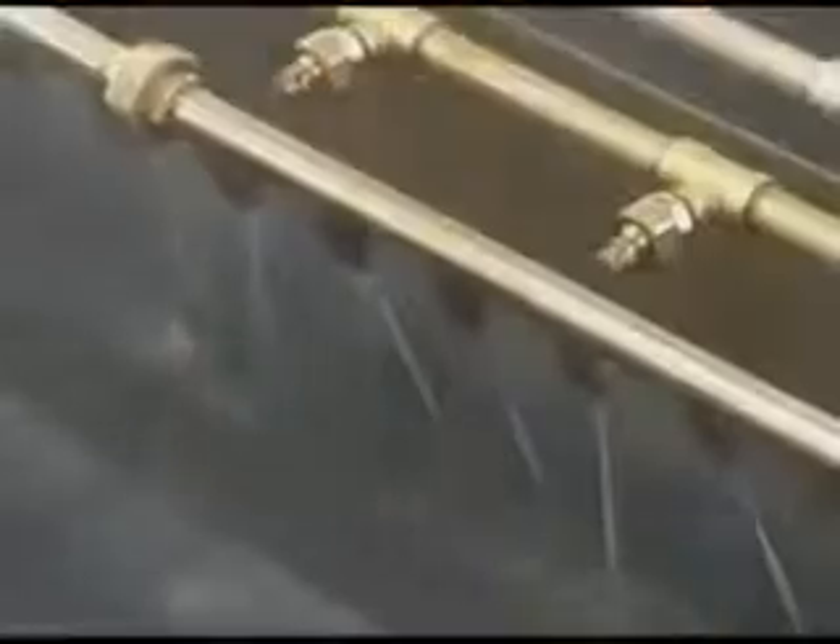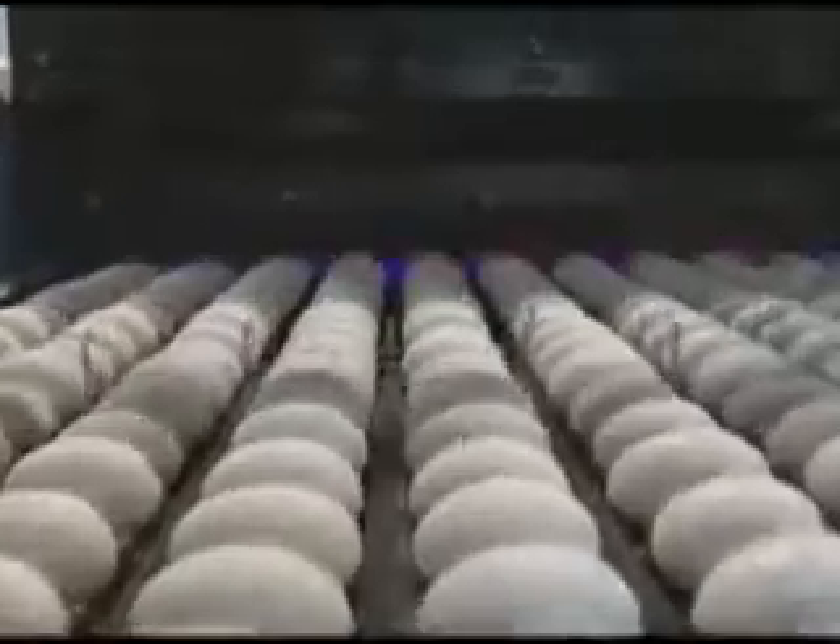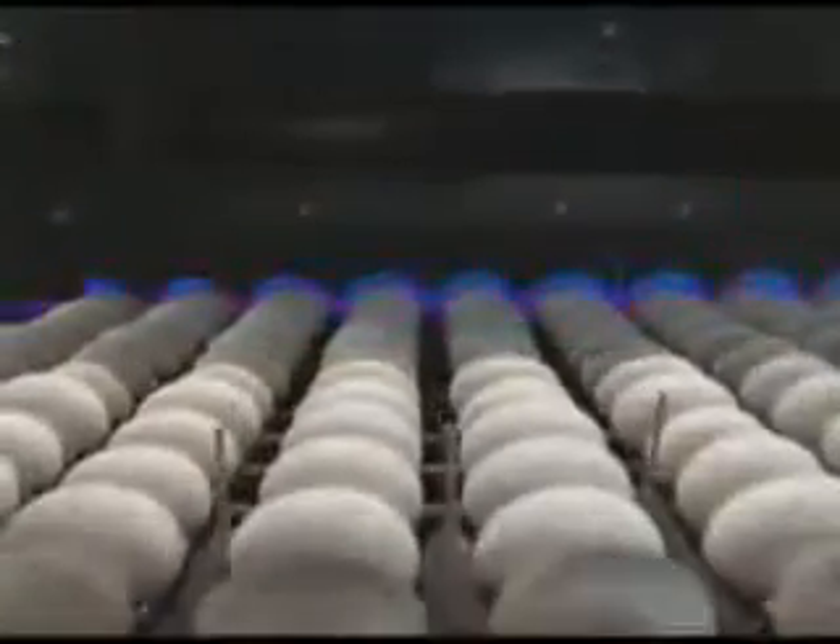A shower of boiling ozonated water kills surface bacteria, and then any dirt is brushed off. Shells are now inspected to check for any remaining dirt. Alternating red and blue lights allow the computer sensors to identify eggs with dirt still on their shells.